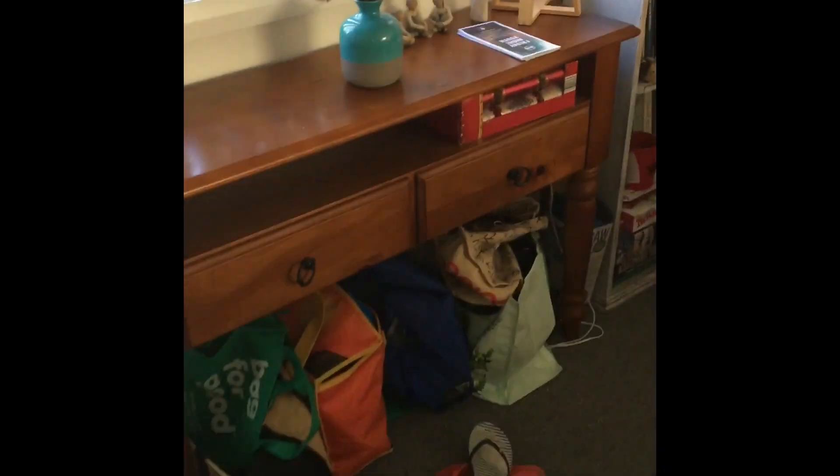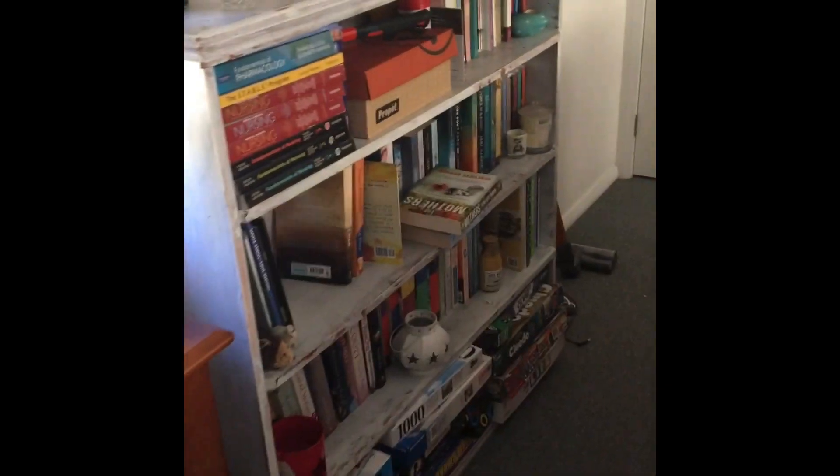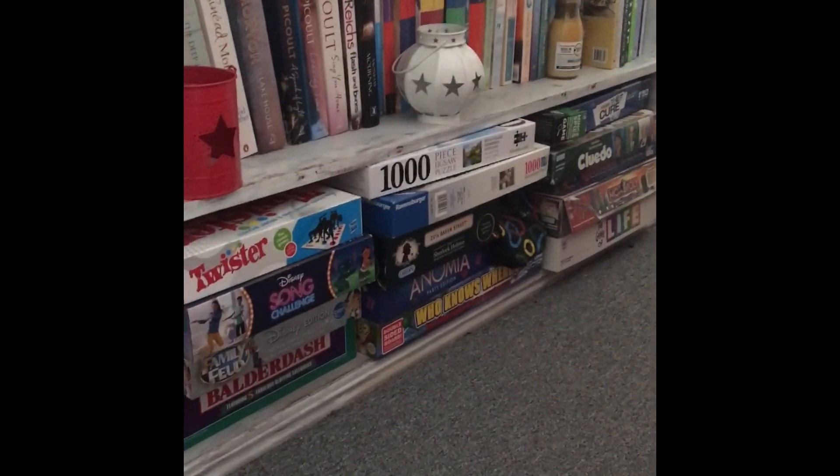This is our downstairs. It's pretty small, it's open plan, but it's very cosy. We've got a little post table and all our green bags so that we don't go to the shops without them. We've then got our bookshelves and our board game collection down here. We've also got a very space-efficient little laundry tucked away, but it has everything that we need and it does its job.